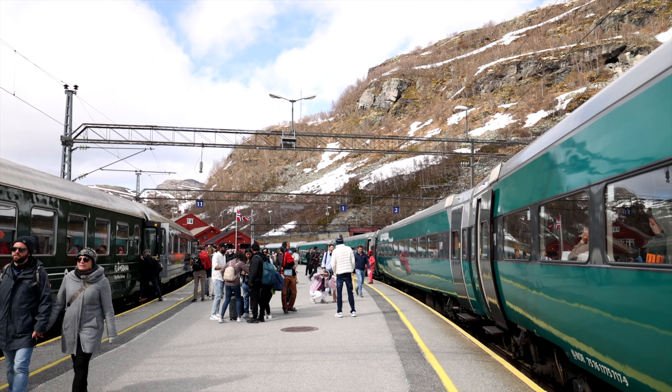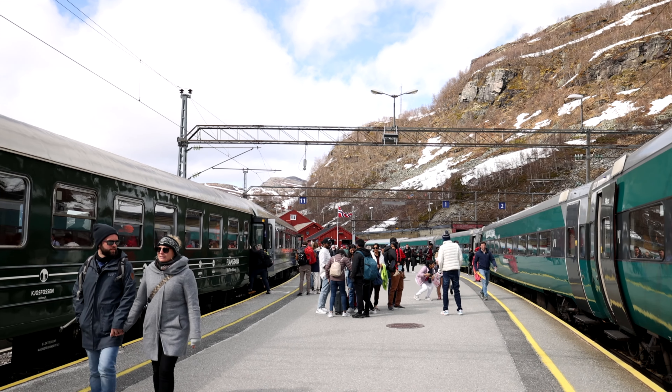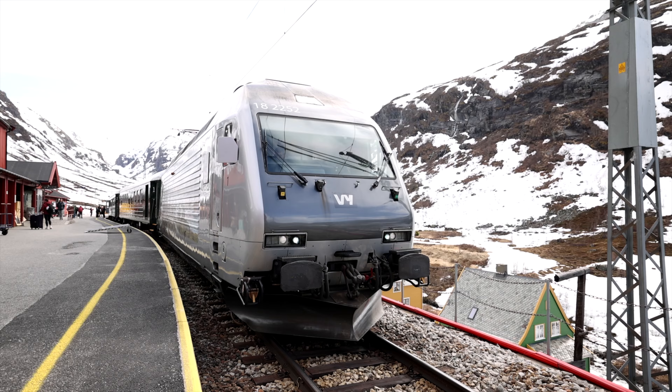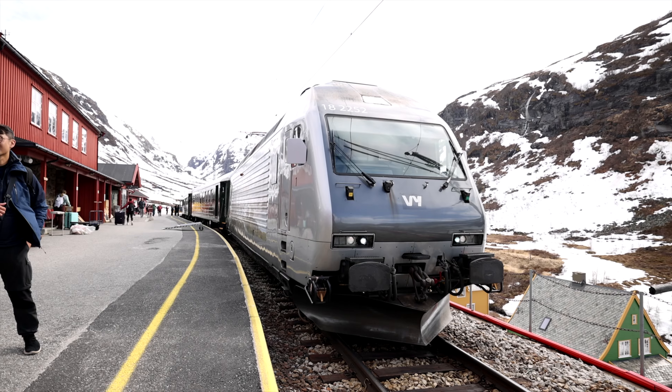We have arrived at Myrdal. It's a very scenic and beautiful trip, as you saw. Here at Myrdal we are connecting with the train that goes from Oslo to Bergen. You can travel from the east to the west, making it a great connection point if you're traveling to one of the biggest cities of Norway.